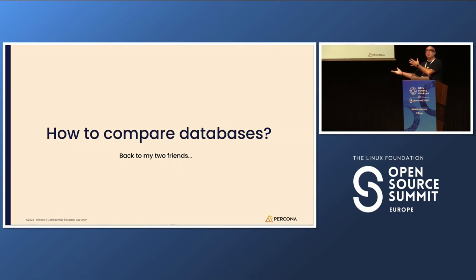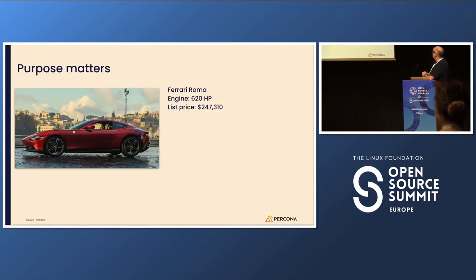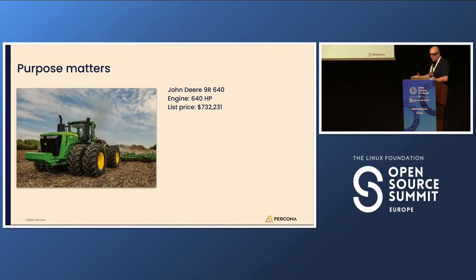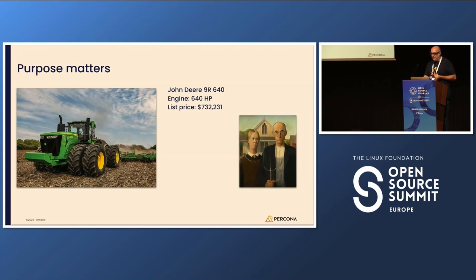So, how to compare databases? Back to my two friends. One was considering buying a Ferrari Roma with 620 horsepower — the price is some months I don't earn that amount of money, and it's the ideal car if you are Jason Statham. The other one is a John Deere 9R 640, called 640 because it has 640 horsepower, with a list price around three times the price of a Ferrari. It's ideal if you are a farmer — a huge farmer.